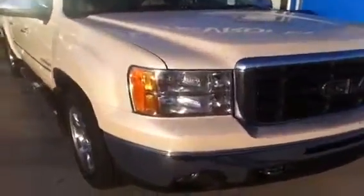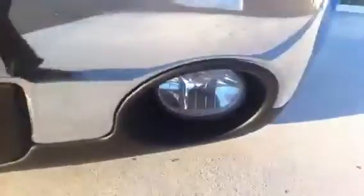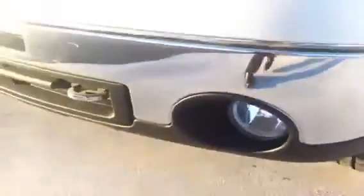This truck features the quad beam headlights. This GMC pickup also features chrome tow hooks on the front as well as fog lights. You are riding on beautiful 20 inch wheels.